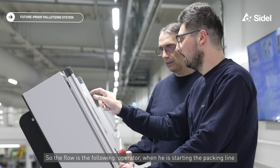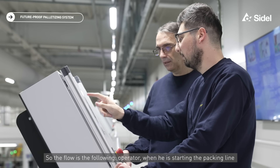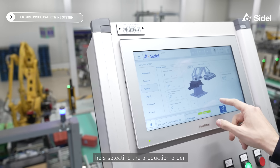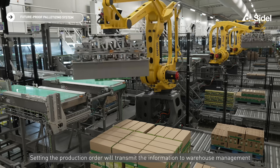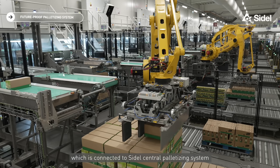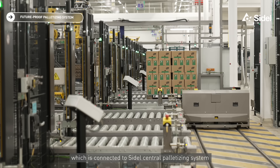The flow is the following: when the operator starts the packing line, they select the production order. Setting the production order transmits the information to the warehouse management system, which is connected to the SIDEL central palletization system.